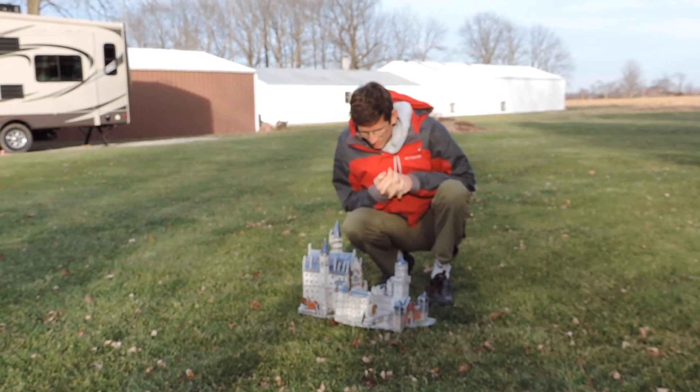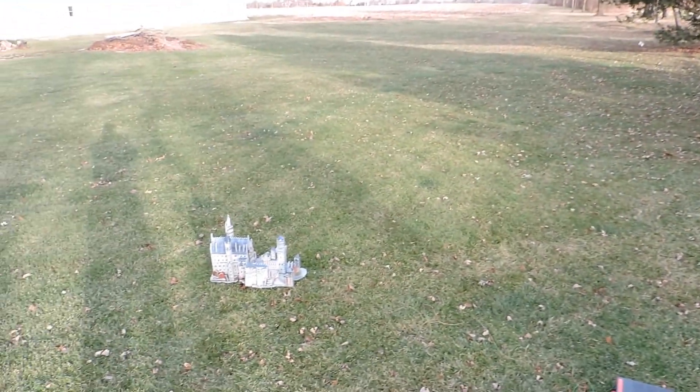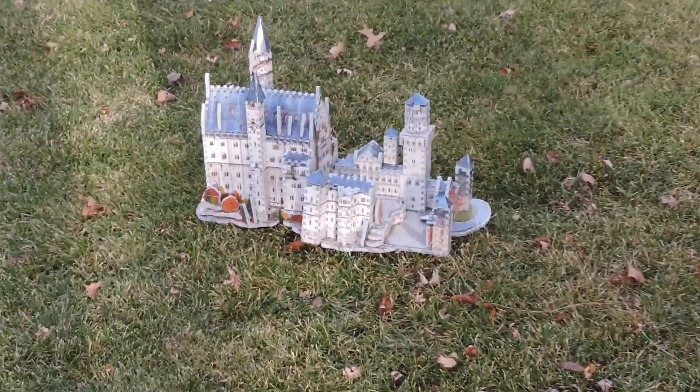I'm real close. Okay, we're here with Brett, the blower-upper, and we're doing the Van Master family tradition of blowing up an object. Here we have the castle Neuschwanstein.